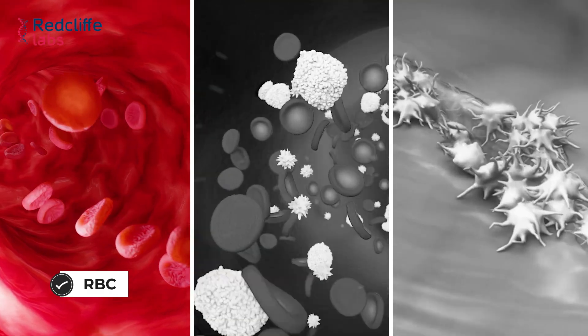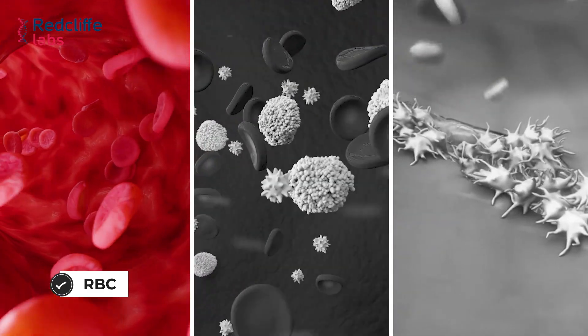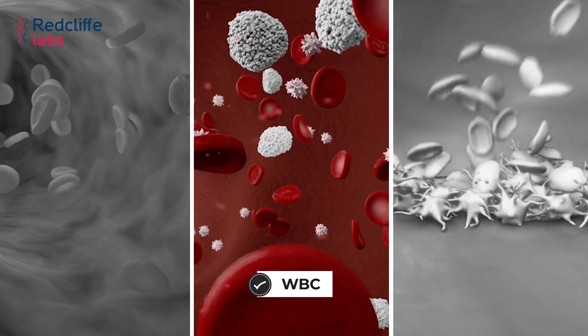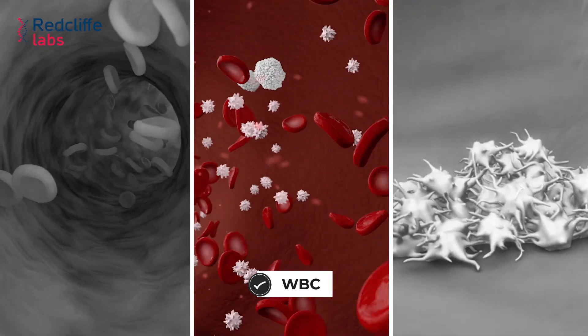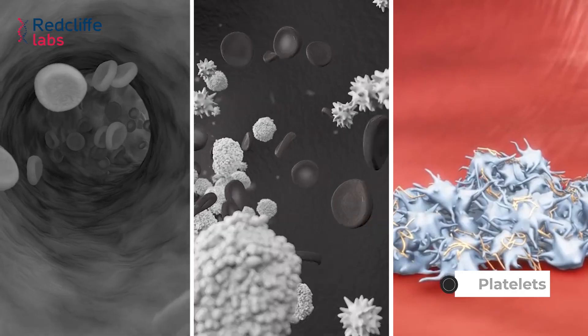CBC gives information regarding three main parameters. The first parameter is the red blood cells or the RBC count. Red blood cells contain hemoglobin, which is the oxygen-carrying molecule of the body. The next parameter is the WBC count, which defines the disease-fighting ability of a patient and is necessary for the immunity of an individual. The third parameter is the platelet, which is involved in blood clotting.